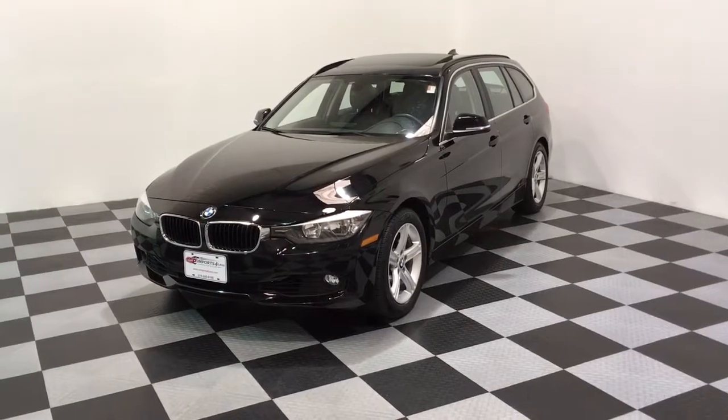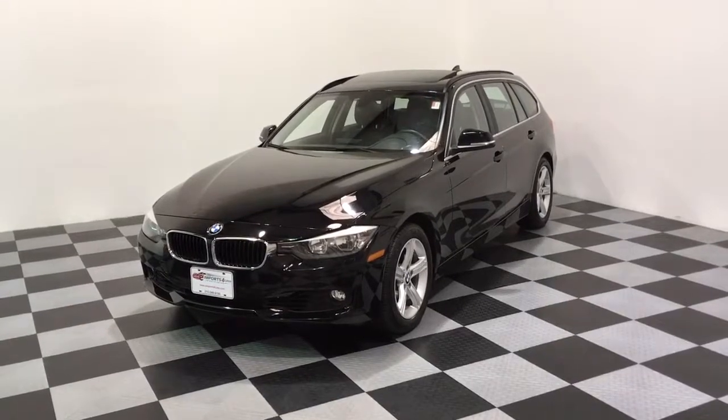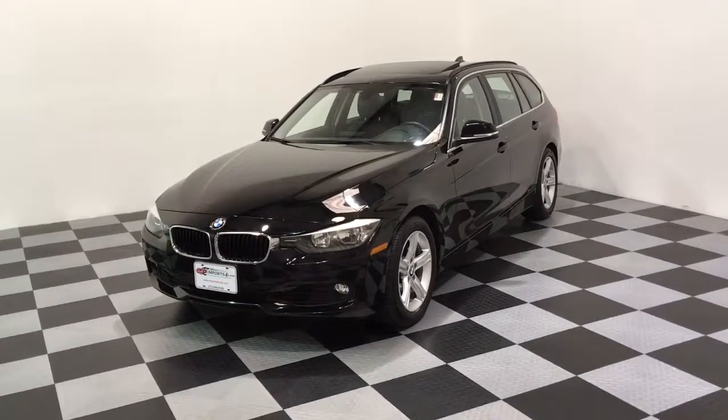Hi, we're here today at E-Imports for Less, filming a short video about a vehicle we just got in today. It's a 2015 BMW 328 all-wheel drive wagon.